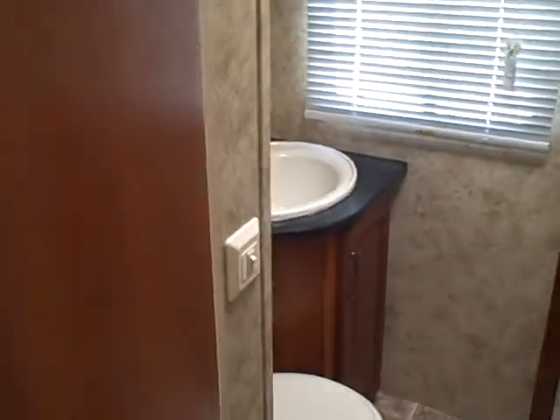Here's the bunk room. You've got three beds in here — the top bed, bottom bed, and then a pull-out bed. A little entertainment center for the kids, a little closet to keep the stuff in. Then they've got their own separate bathroom so they don't have to wake you up at night whenever they have to use the bathroom.